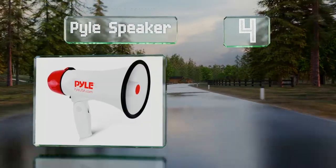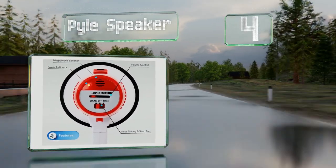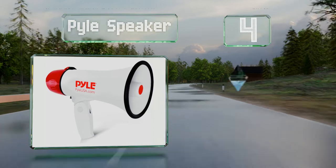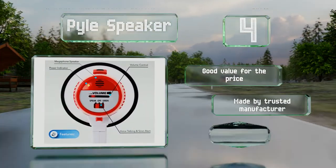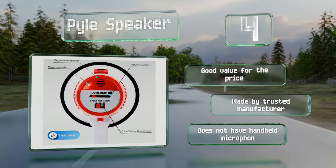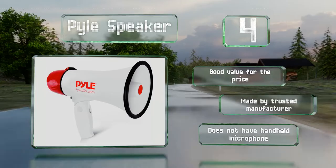Halfway up our list at number four, if you're looking for a dependable middle-of-the-road option at a surprisingly low cost, the Pile Speaker is a great choice. Its moderate power output makes it suited for indoor and outdoor use, and at only 1.3 pounds it can hang comfortably around your neck. It's a good value for the price and is made by a trusted manufacturer, however it doesn't have a handheld microphone.